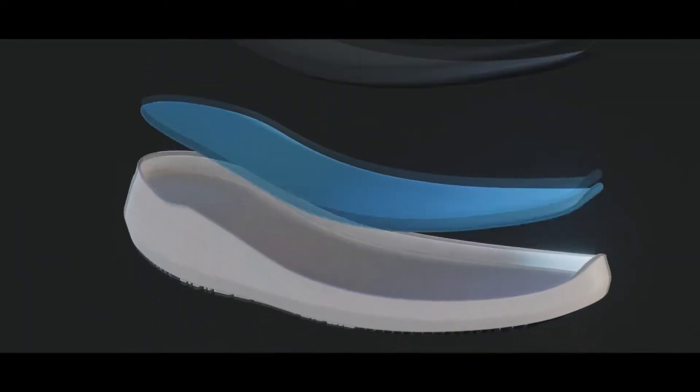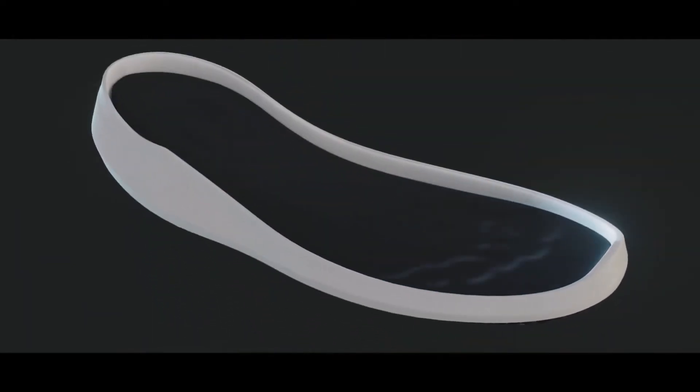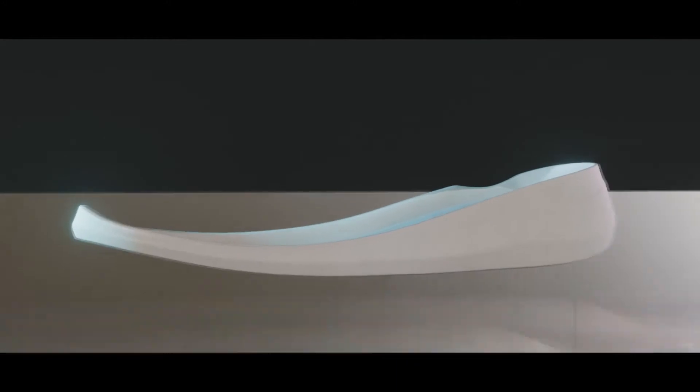The insole is made up of a fast-recovering memory foam, enhancing comfort and increasing support by naturally forming to your foot.